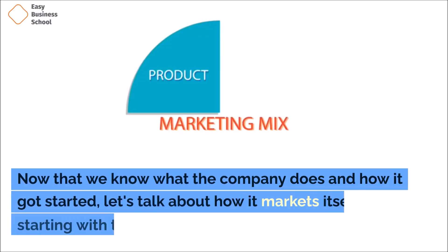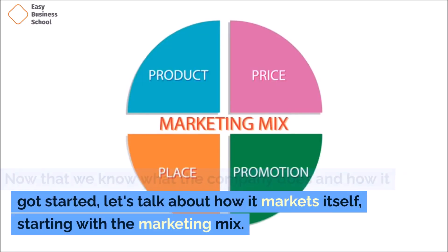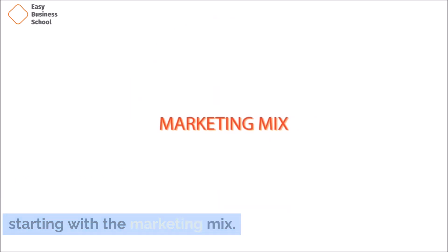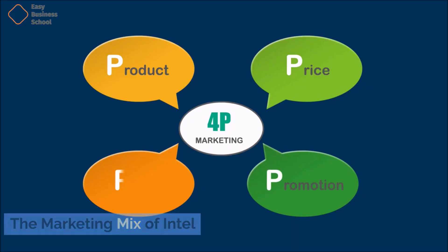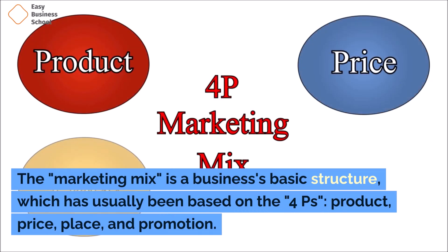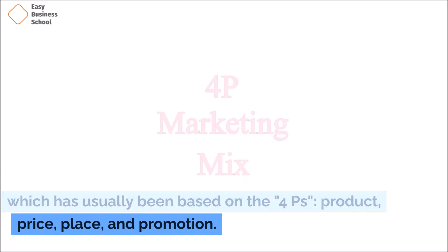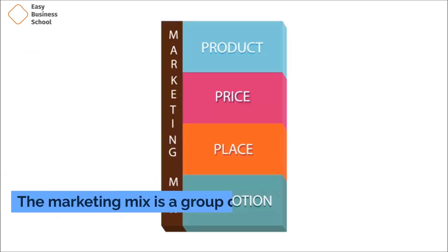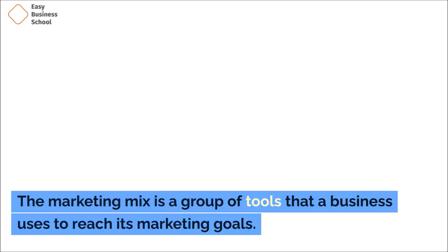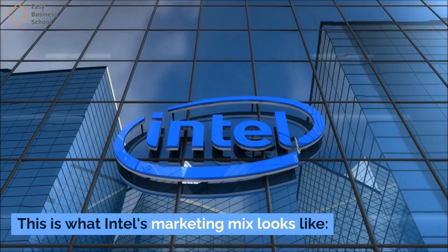Now that we know what the company does and how it got started, let's talk about how it markets itself, starting with the marketing mix. The marketing mix is a business's basic structure, which has usually been based on the four P's: product, price, place, and promotion. The marketing mix is a group of tools that a business uses to reach its marketing goals.